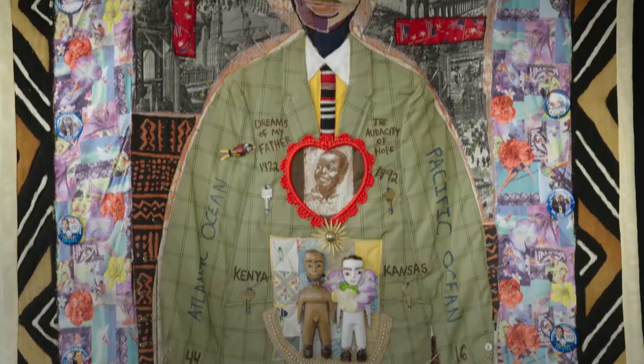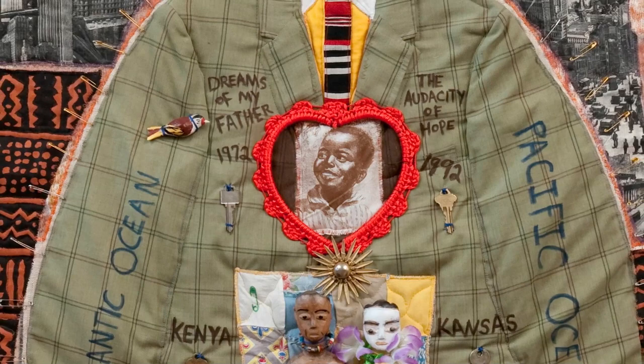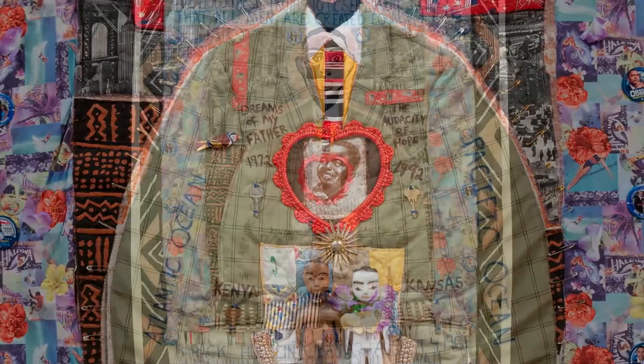I thought, what can I do in my quilts to show my excitement about our first African-American president? I incorporated both sides of his history — I have African fabric, I have Hawaiian fabric. I surrounded his image on the quilt with safety pins to protect him, and then I put keys for knowledge to open the door. There's a lot of symbols there.